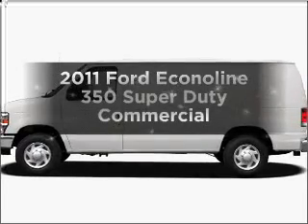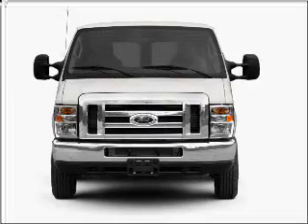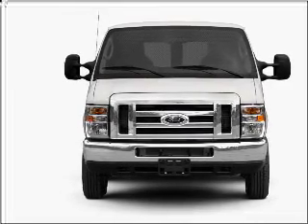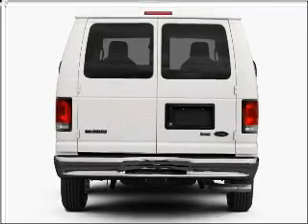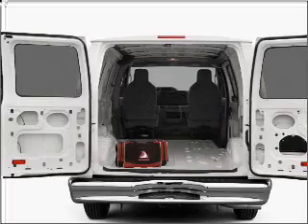Get noticed in this 2011 Ford Econoline 350 Super Duty. If you're looking for an automobile with great attributes, look no further. With a powerful 10-cylinder engine connected to a smooth shifting automatic transmission, reach your destination effortlessly with GPS navigation.